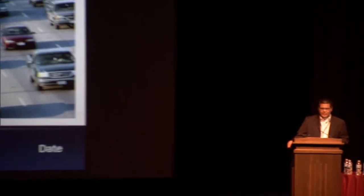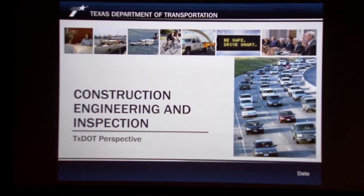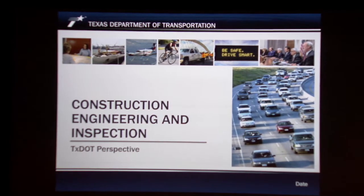I'm here to talk about C&I, basically the TxDOT perspective of things. It's quite an intense process, as Tracy pointed out. So I'm going to give basically a high-level overview from start to finish from the TxDOT point of view.